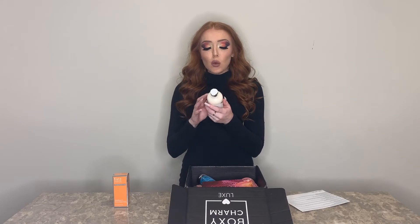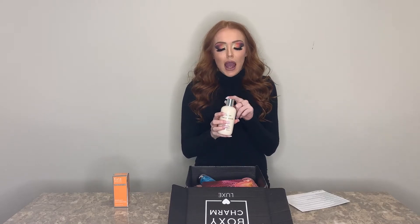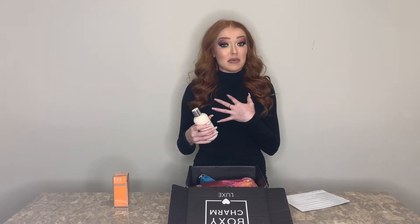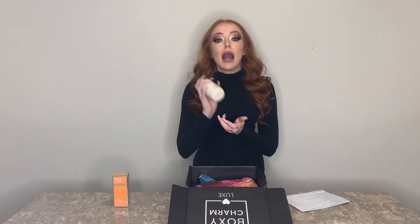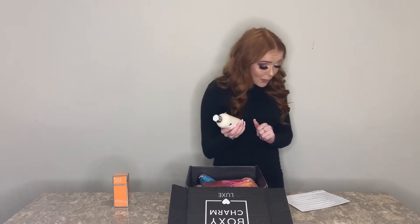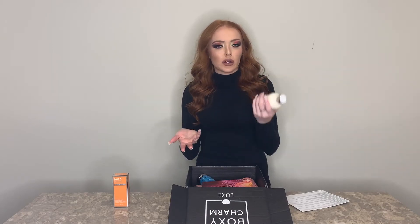The other product I chose was the Tan Luxe The Gradual, an illuminating gradual tan lotion. I actually haven't tried it yet — I'm waiting to get a spray tan and then use this every day to prolong it. Because of how pale I am, gradual tanners take about three days to show color on me, so I'd rather have a spray tan base first. It smells really good and retails for $33, which is in line with luxury self-tanners like St. Tropez or Loving Tan. I would pay that for a good gradual tanner.